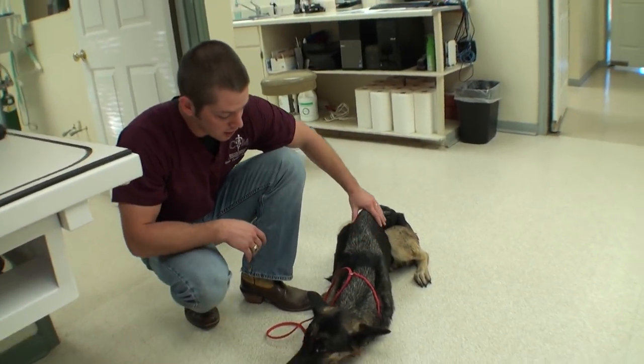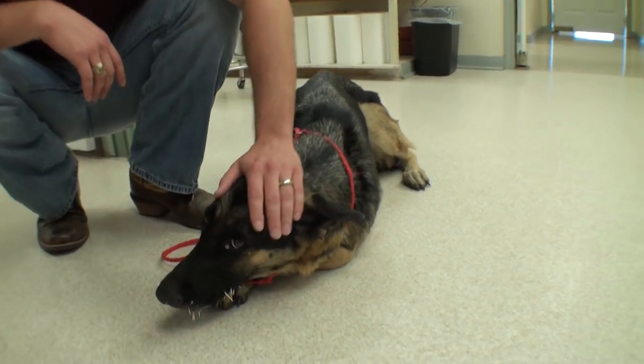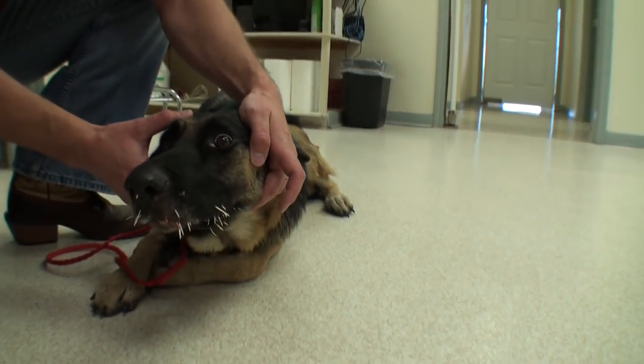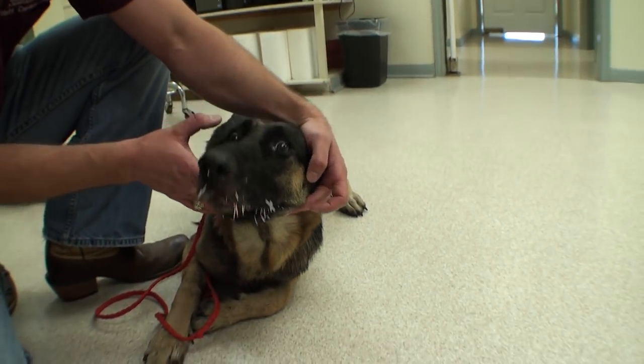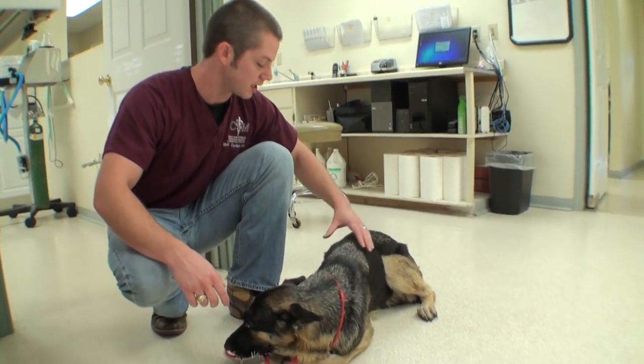Welcome to Vet Ranch. This dog was picked up by Animal Control yesterday. They called me this morning — she has a lot of porcupine quills in her. They just found her like this and don't know anything about her. They said she cannot eat with all these porcupine quills, and it's probably why she's so thin.